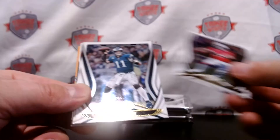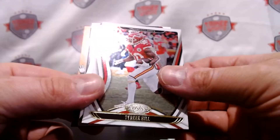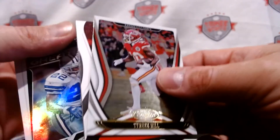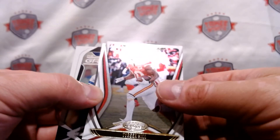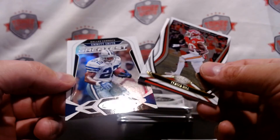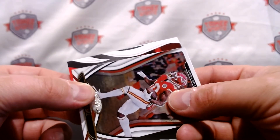Kyler Murray, Tyreek Hill — and that should be our veteran patch. Because you can get one RPA, one auto, and then one veteran patch and one rookie patch. We have Evan Smith — possibly a rookie patch coming up.